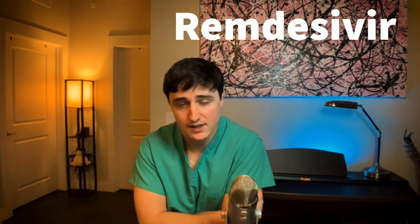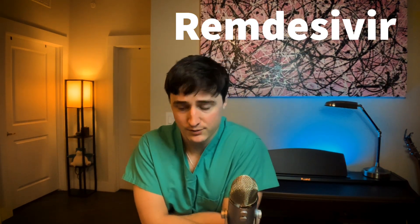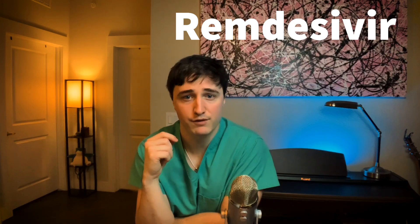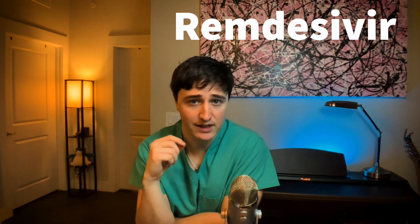The first drug is remdesivir. This is a medication I alluded to in a previous video. It's an antiviral drug, also known as GS5734, and it's produced by the company Gilead.